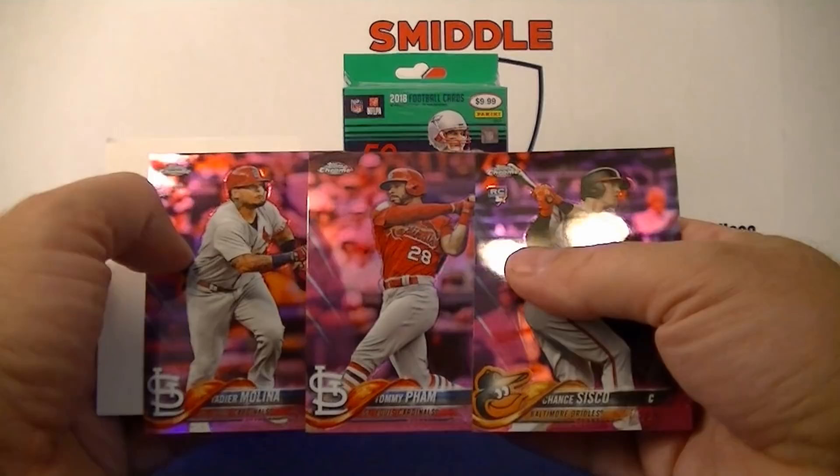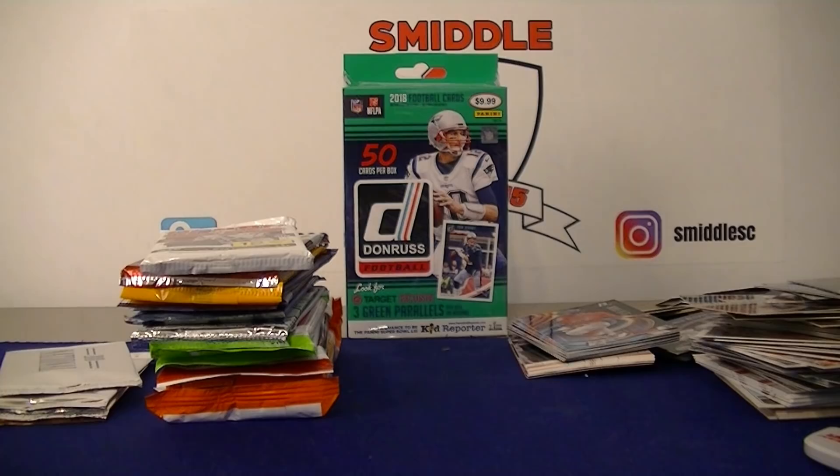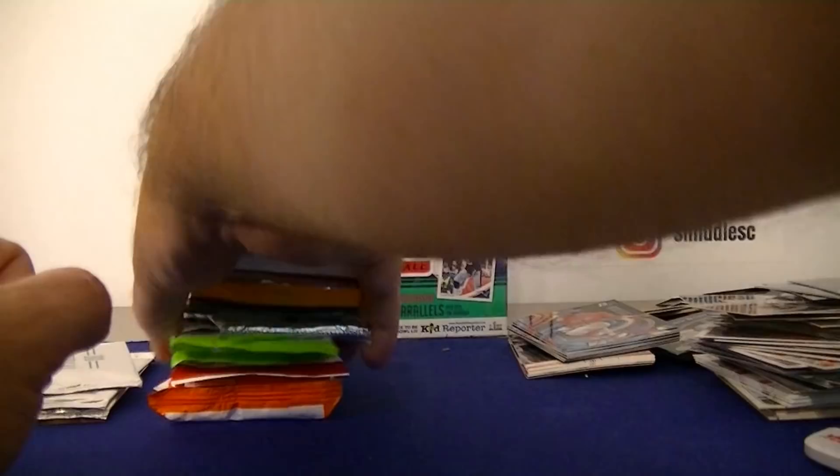That's it for baseball. Let's move to football. We also have those national packs at the end, which can have any sport. Starting out with some Score football.